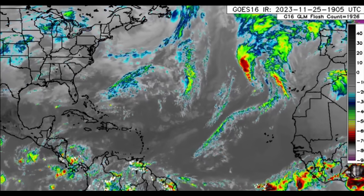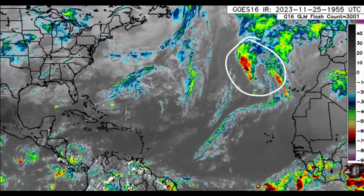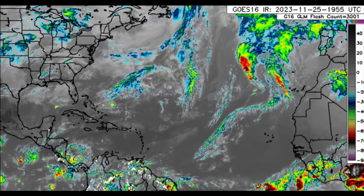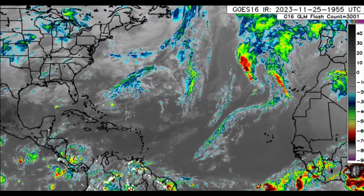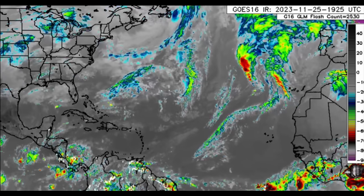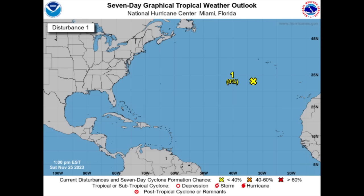Looking at the satellite imagery, there are a couple of fronts here and there, and there is still Invest 90L out there — a disturbance which should be off the map very soon and should lose its designation by this evening. Development is not expected. This system had a chance of becoming a subtropical cyclone and reaching the threshold to be considered as such, however it did not take advantage of its window of opportunity.